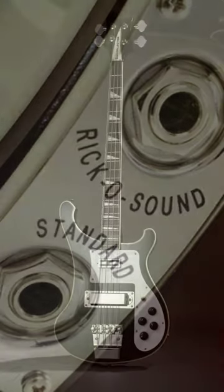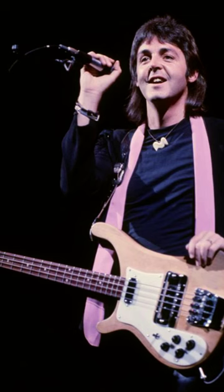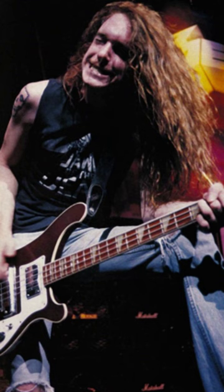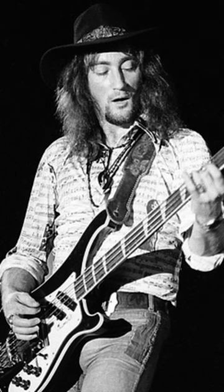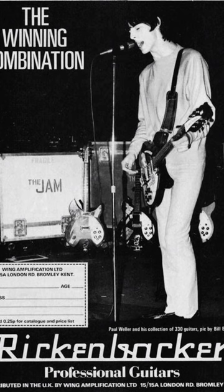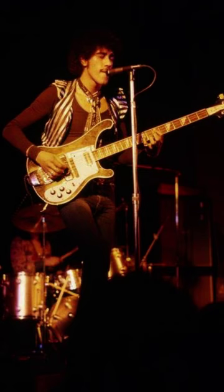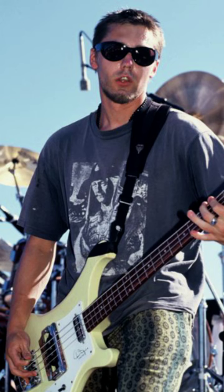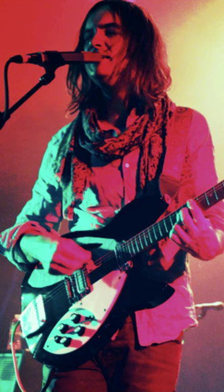Players who have used Rickenbacker basses include Paul McCartney of The Beatles, Lemmy Kilmister of Motorhead, Cliff Burton of Metallica, Roger Glover and Glenn Hughes of Deep Purple, Paul Wilson of Snow Patrol, Bruce Foxton of The Jam, Roger Waters of Pink Floyd, James Dean Bradfield of Manic Street Preachers, Phil Lynott of Thin Lizzy, Chris Squire of Yes, Geddy Lee of Rush, Al Susneros of Sleep and Om, Paul D'Amour of Tool, and Rick James and Kevin Parker of Tame Impala.